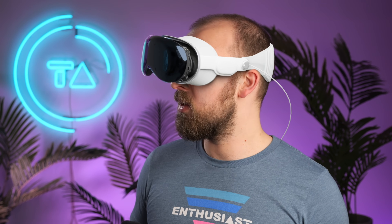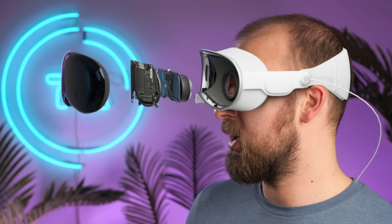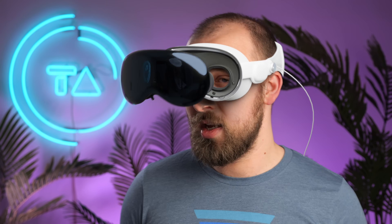The displays and the optics inside modern virtual reality headsets are some of the most complex components humanity has ever built, and yet both Apple and Meta agree that they're still nowhere near good enough.